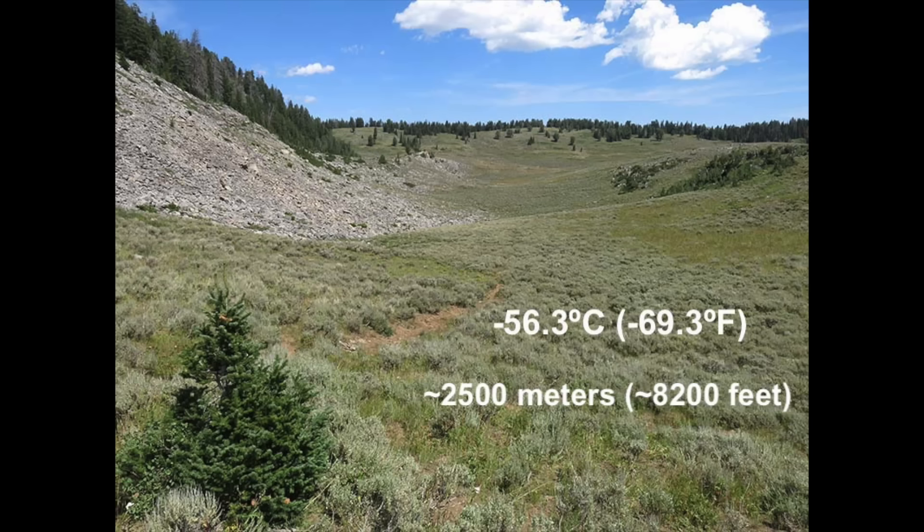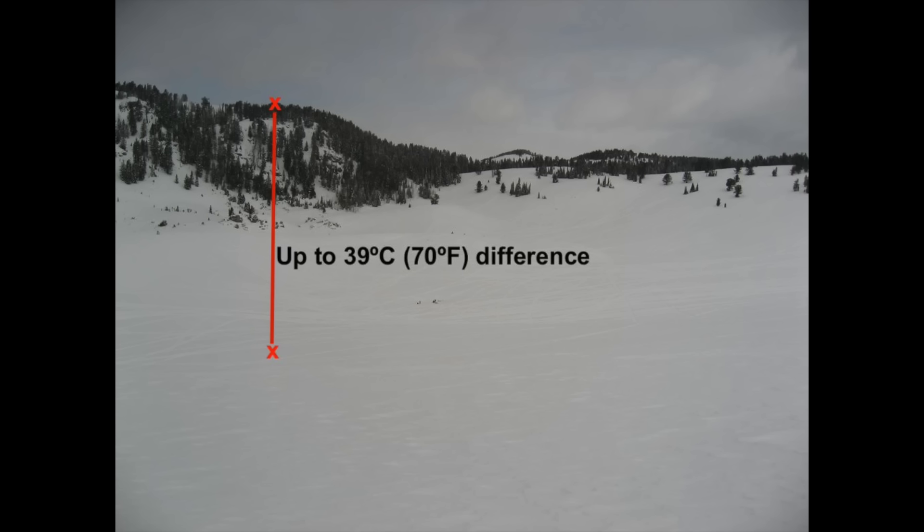A nearly identical phenomenon can be found in Utah. Peter Sinks is a half-mile-wide, treeless depression, underlain by limestone, that has seen temperatures as low as minus 56.3 degrees Celsius. This is the second coldest temperature ever recorded in the lower 48 United States, beaten by a fraction of a degree much farther north in Montana. We have 67 mountains in the contiguous U.S. that are over 14,000 feet in elevation, and this basin, at only 8,000 feet, can get colder than all of them. The temperature difference between the bottom of the depression and the rim can be as much as 39 degrees Celsius.